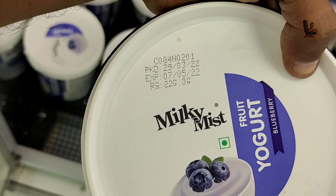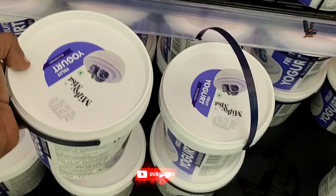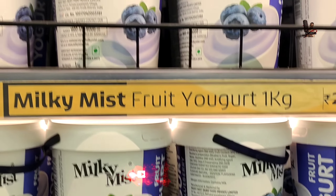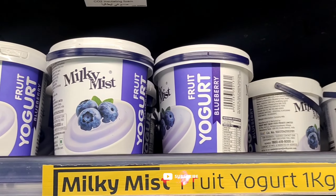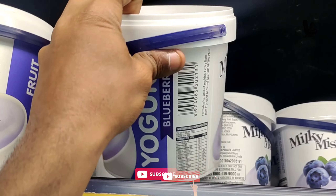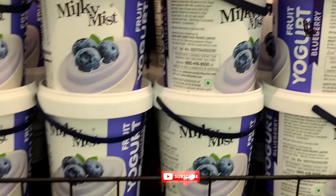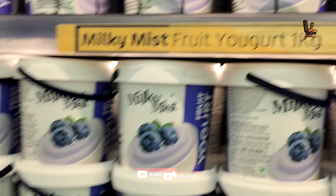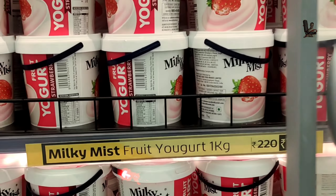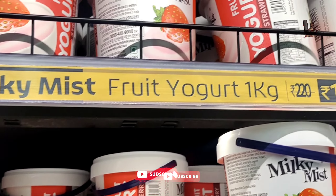I'm going to show you the Lulumall's list. First up is Lulumall's blueberry yogurt. The blueberry flavor comes in a small box, and there is also a large box. The offer price for the large box is $3.29. Strawberry is also available in a small box.